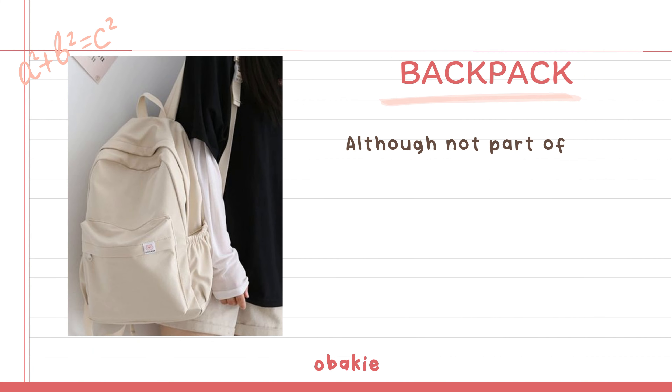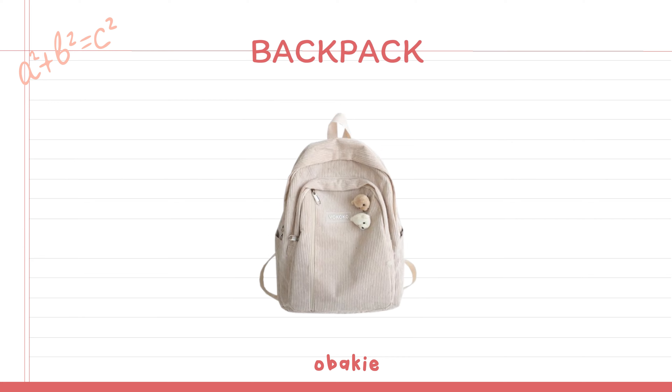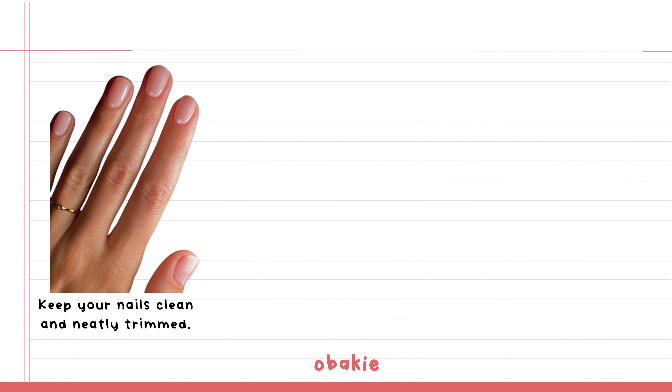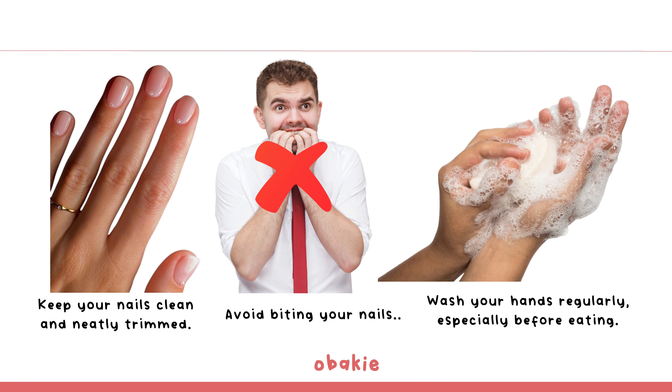Backpack: Although not part of the uniform, an organized and clean bag contributes to a neat appearance. Clean out your backpack regularly — remove trash, organize your books, and ensure you have all essential supplies. Keep your nails clean and neatly trimmed. Avoid biting your nails. Wash your hands regularly, especially before eating.